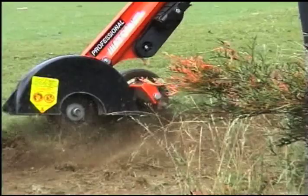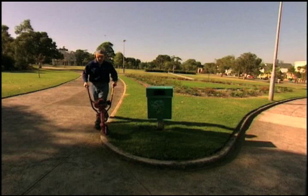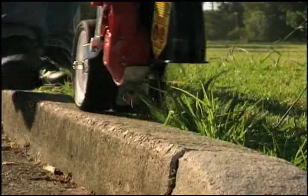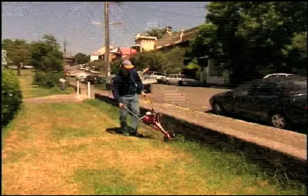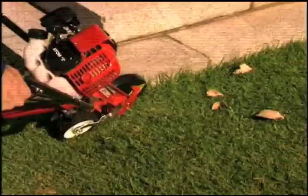The patented, international, award-winning Atom Professional Edger is powerful, fast, light in weight, and highly maneuverable. It can edge along footpaths, around tight corners, along curbs and gutters, garden plots. And by simply tilting the Atom Edger sideways, you can trim along walls and fences.